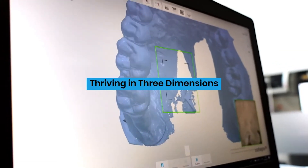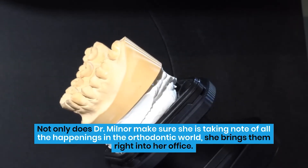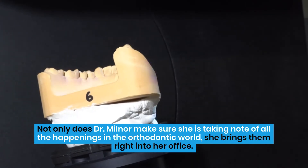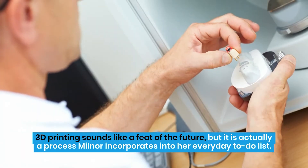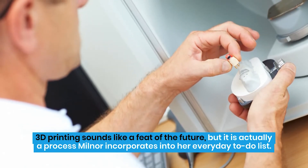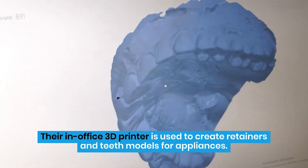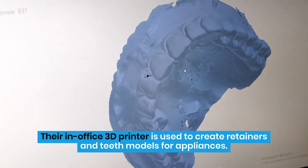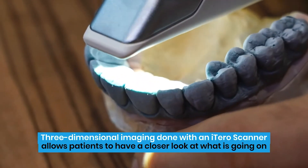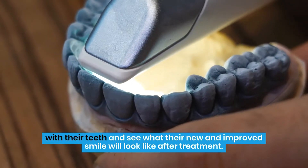Thriving in Three Dimensions. Not only does Dr. Milnor make sure she is taking note of all the happenings in the orthodontic world, she brings them right into her office. 3D printing sounds like a feat of the future, but it is actually a process Milnor incorporates into her everyday to-do list. Their in-office 3D printer is used to create retainers and teeth models for appliances. Three-dimensional imaging done with an iTero scanner allows patients to have a closer look at what is going on with their teeth and see what their new and improved smile will look like after treatment.